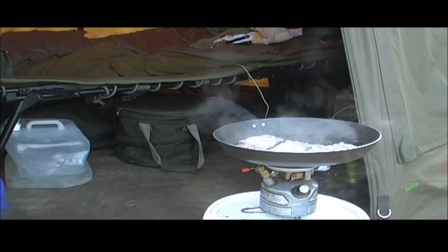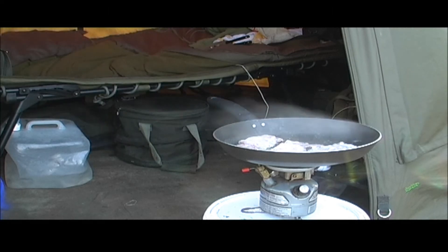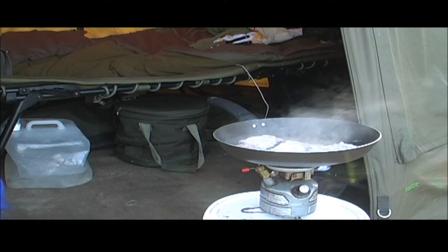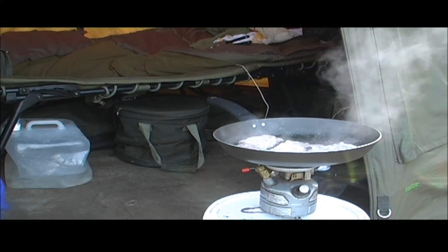No better way to end your last day on the lake than with a lovely bacon sandwich. Can't wait to scoff that down - I'm absolutely starving. Anyway, rods are back out.